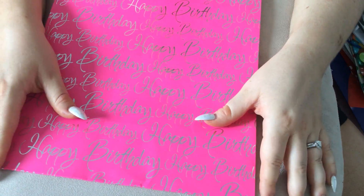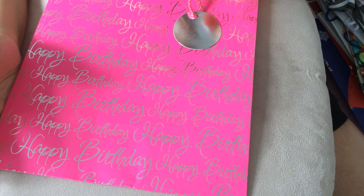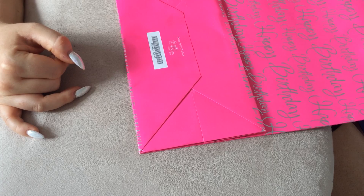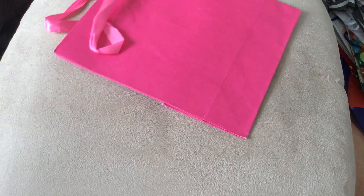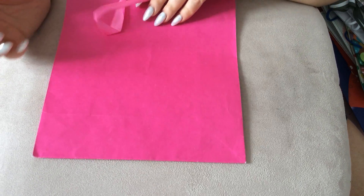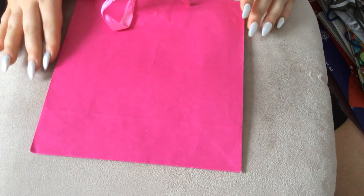Obviously this one was given to me for my birthday — you can tell by the colour. It's bright fuchsia pink with 'Happy Birthday' just continuously written all the way down the bag, and it has a lovely silver tag that you can write on. So I'll still be able to use this bag, and it's by Gift Wishes. The next one is just another bright pink, very matte looking bag with the ribbon as the handle, and this one is by Tesco — just a nice little cheap bag.